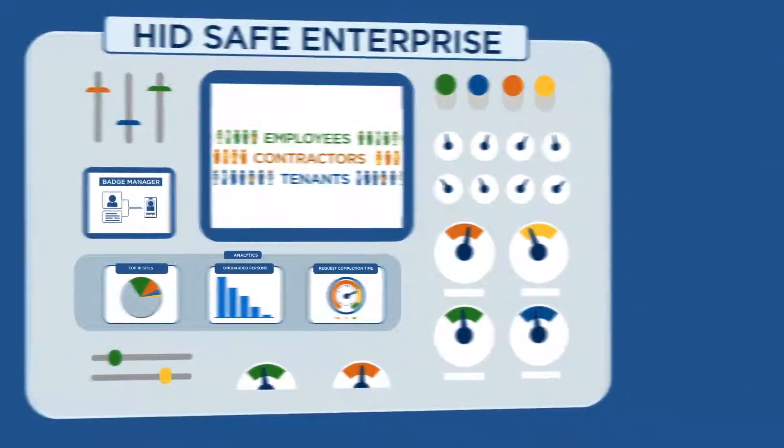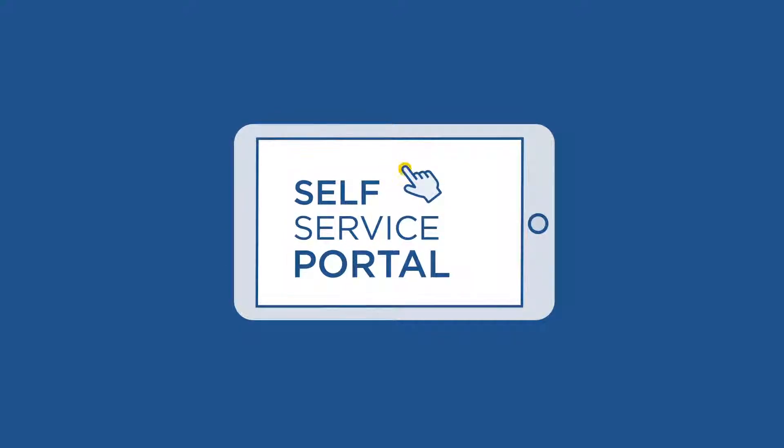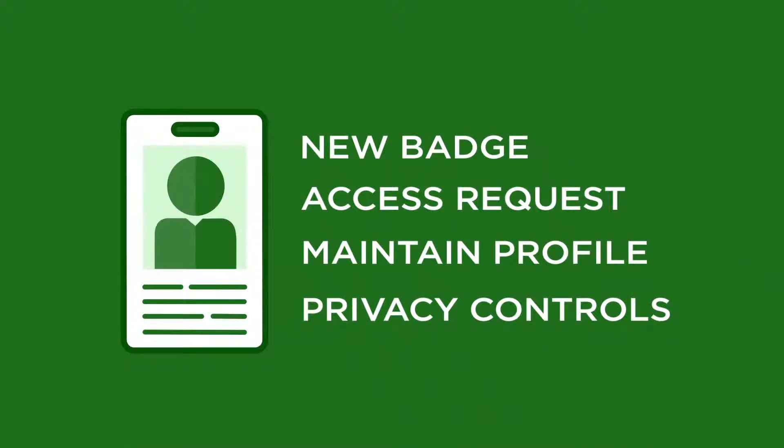Usually requesting new badges or temporary access can be a multi-step headache, but the self-service portal makes it easy for employees, while also letting them maintain identity profiles for privacy regulations.